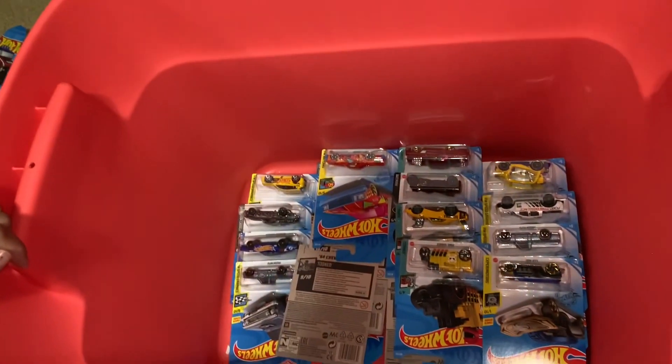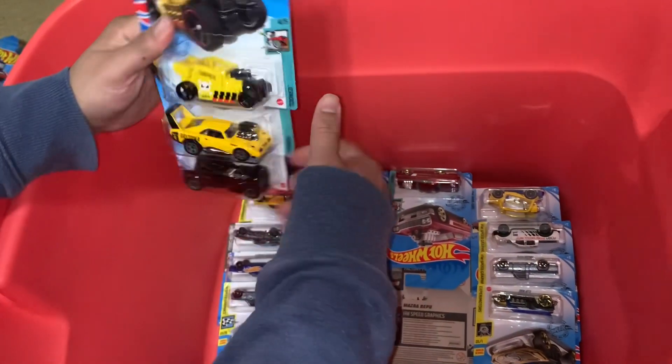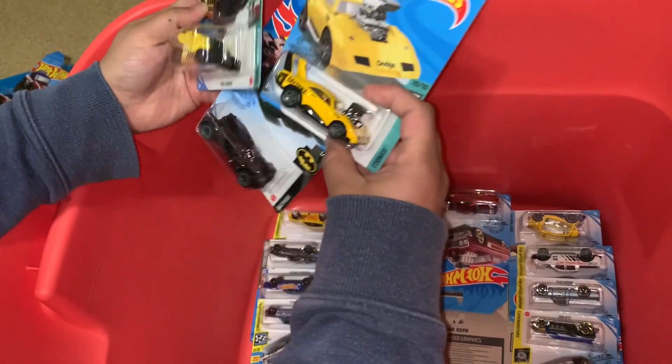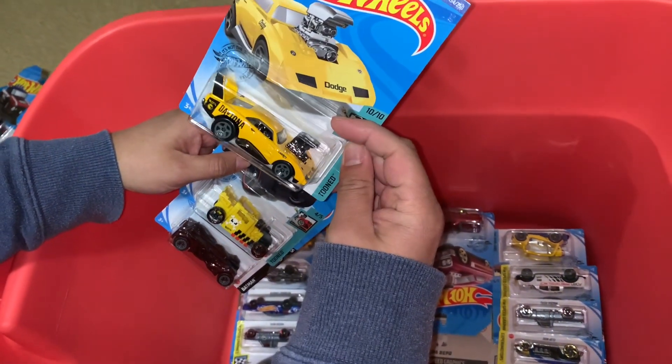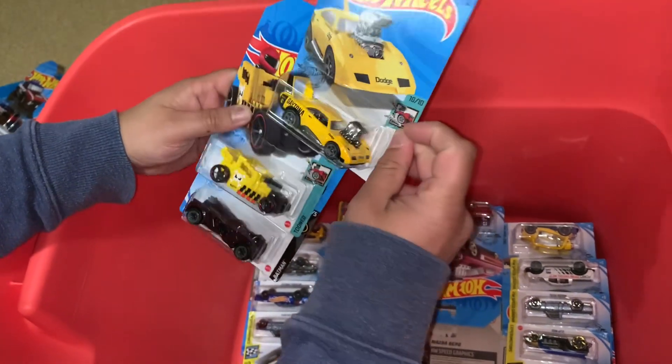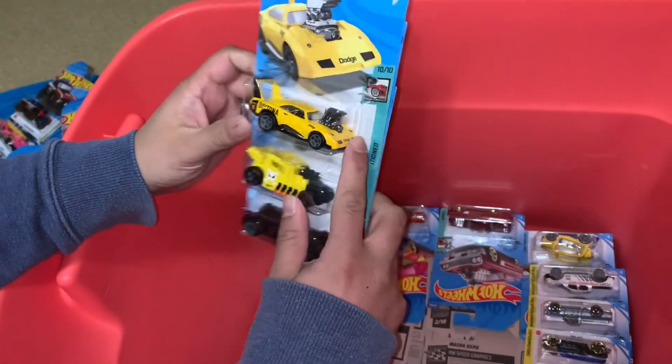Land Cruiser — nice. He's cool — it's tuned that way, looks like cartoons.